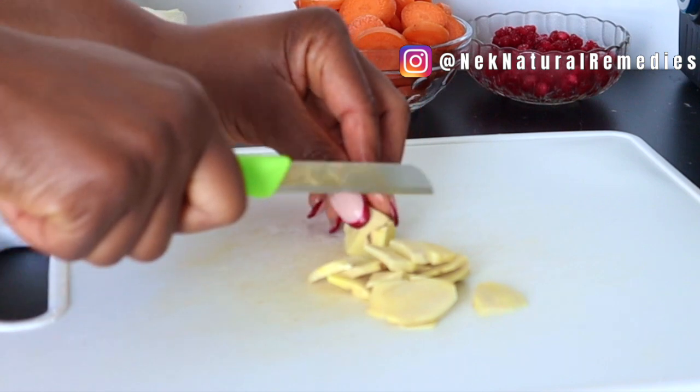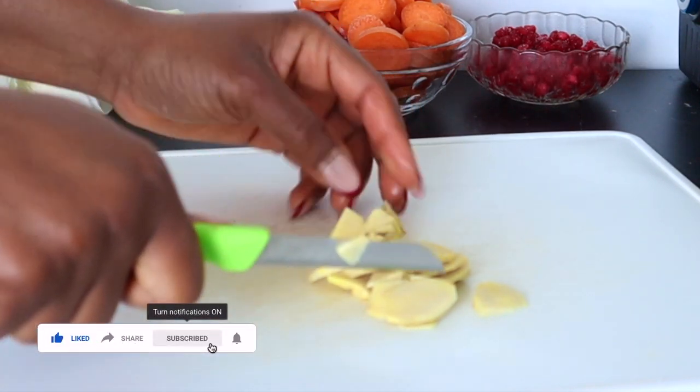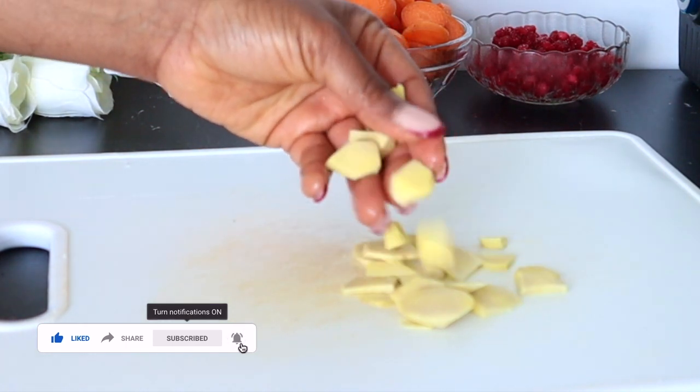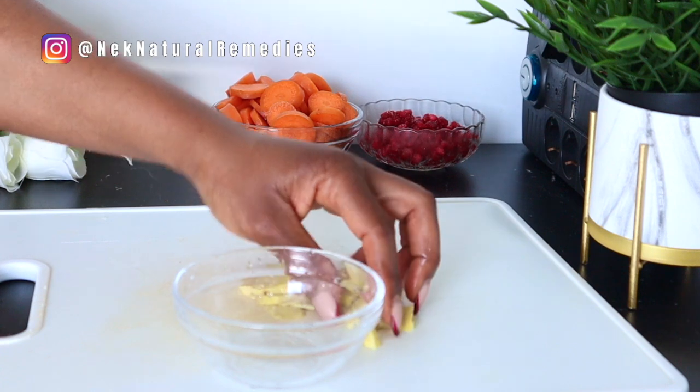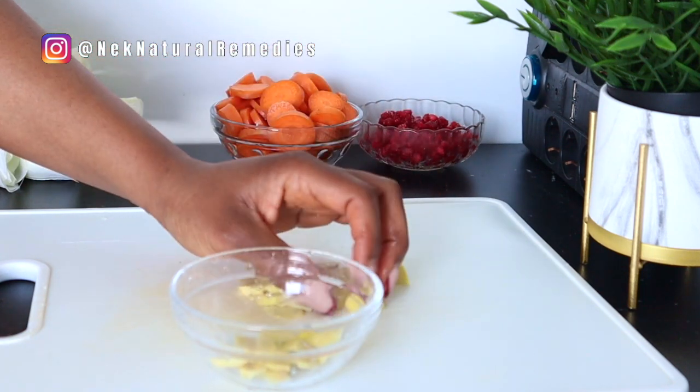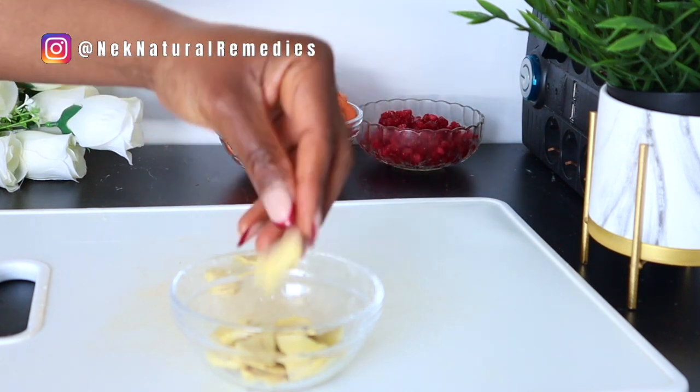Ginger also helps to improve skin texture. It is a very good superfood whether you're drinking it or using it in different ways, because it gives you different kinds of results and helps you achieve different kinds of health benefits.